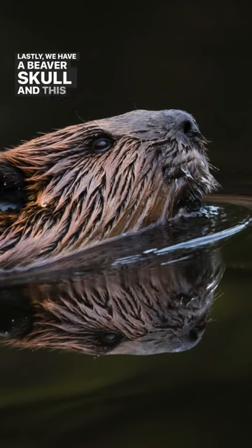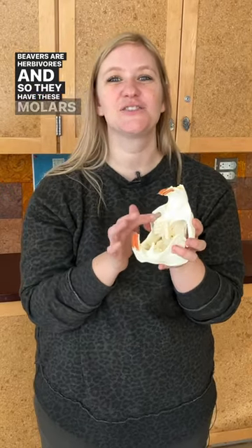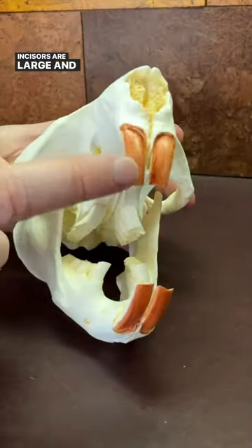Lastly, we have a beaver skull, and this one's all about the teeth. Beavers are herbivores, so they have molars that are perfect for grinding and chewing plants. Their incisors are large and orange — they're orange because of natural iron in the body that makes their teeth stronger to chop down trees.